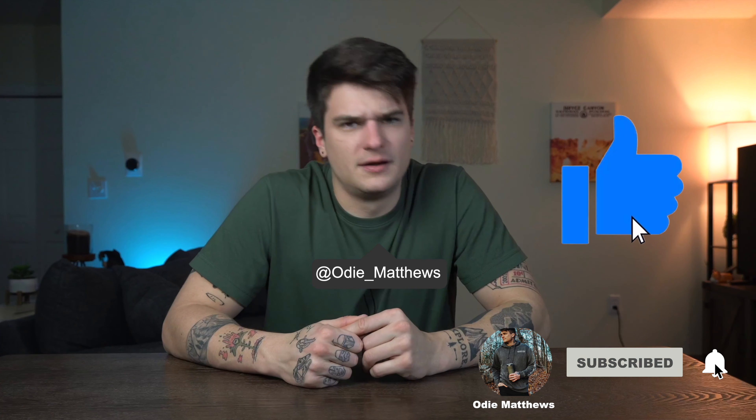Rant over — I thought this was going to be a comparison but it turned into a 'be careful what you buy.' Thanks for all the love and support. Like, subscribe, all of that, and I'll see you on the next one.